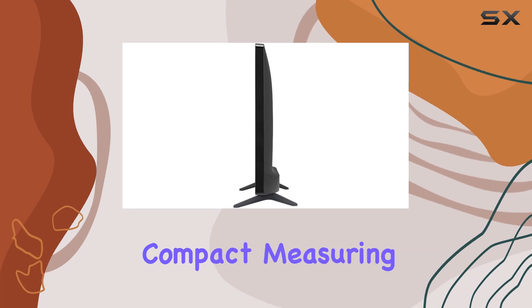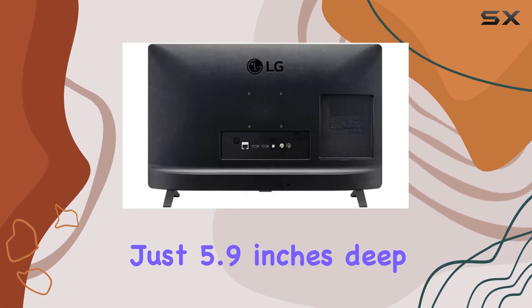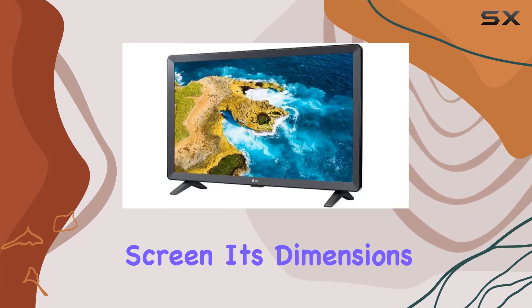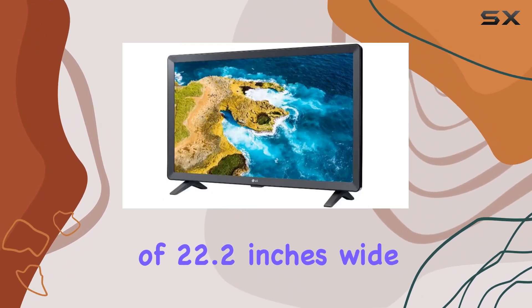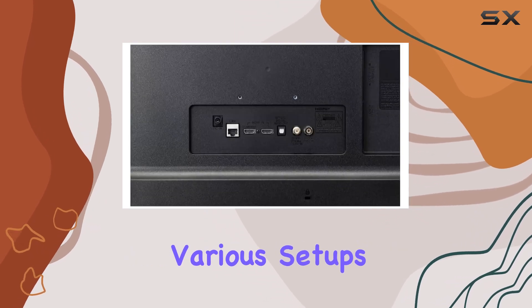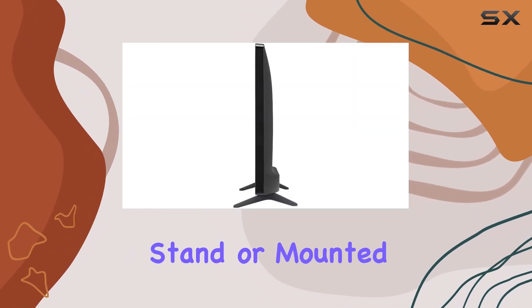In terms of design, the monitor is sleek and compact, measuring just 5.9 inches deep with slim bezels that keep the focus on the screen. Its dimensions of 22.2 inches wide and 14.4 inches high make it easy to place in various setups, whether on a stand or mounted on a wall.